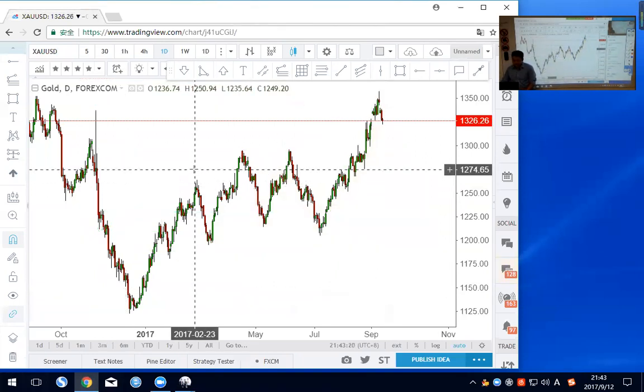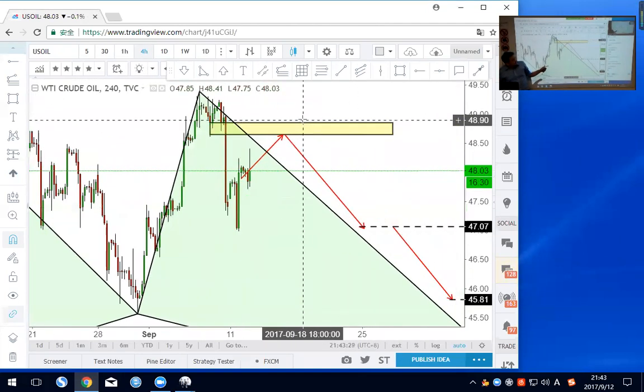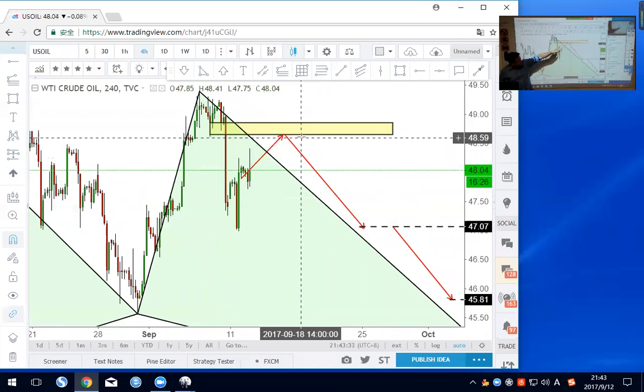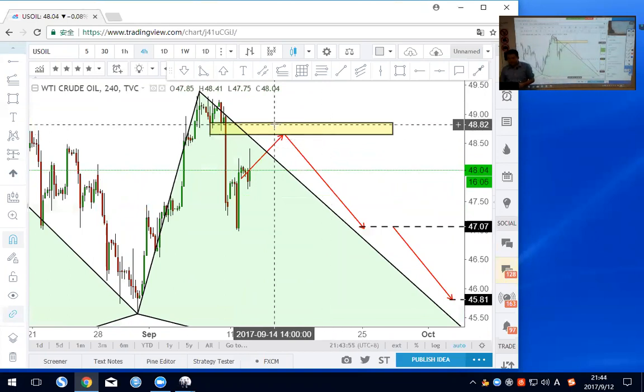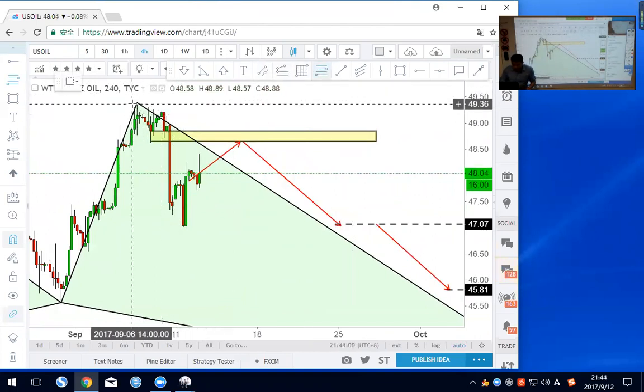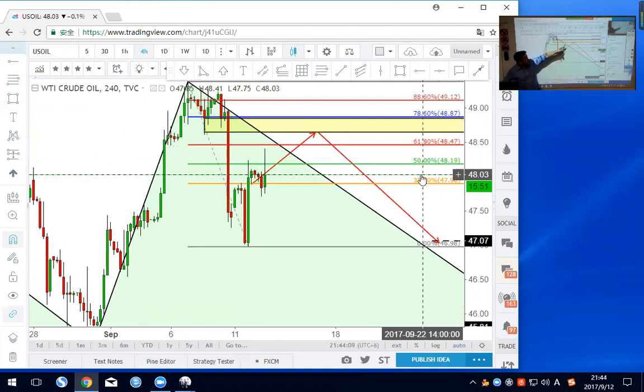Let's go to oil. I published a chart today. On the four-hour chart there are very nice shorting opportunities around 48.60 to 48.80. We have a strong sell breakdown, and I'm waiting for it to pull back. The best selling area will be here, but sometimes the price may not rally so much. We can also use Fibonacci measured from swing high to swing low — watch for the 618 pullback at 48.47 as well. You can set pending sells at multiple levels, all with stop losses above the high.